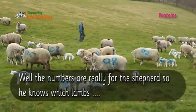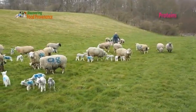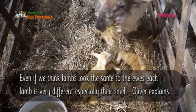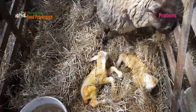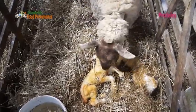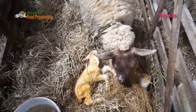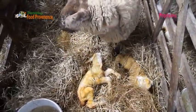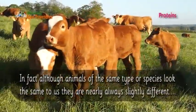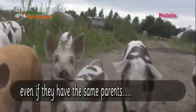The numbers are really for the shepherd so he knows which lambs belong to which ewe. This gives the ewe a chance to really get to know the smell of her lambs. Sheep have an amazing sense of smell — far better than ours. They can smell things hundreds of yards away. They lick and sniff their lambs, getting to know their exact smell, and will only accept their own lambs to suckle and look after. Although animals of the same species look the same to us, they are nearly always different, even if they have the same parents.